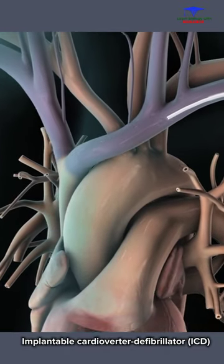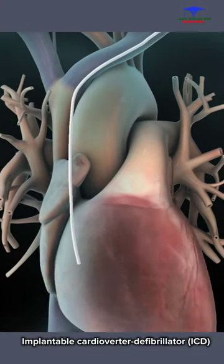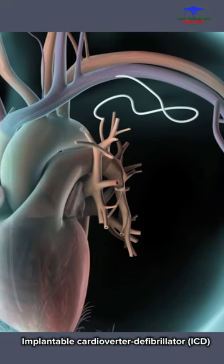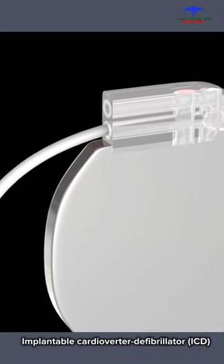During the procedure, your doctor will thread a small wire through a vein until it reaches your right ventricle. The wires continuously monitor the heart's rhythm. When the wire is in the correct location and works properly, your doctor will attach the wire to the ICD generator.